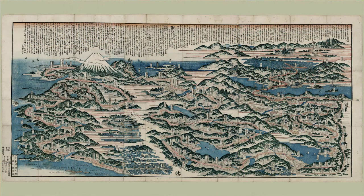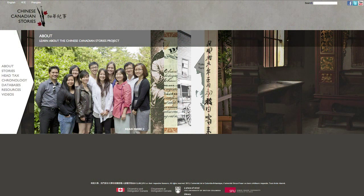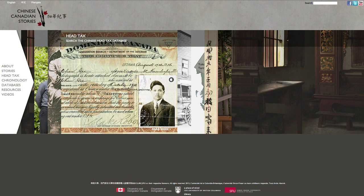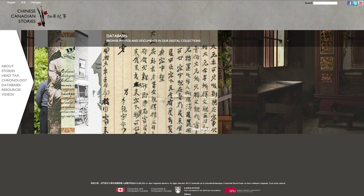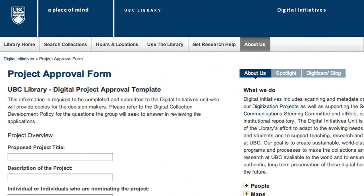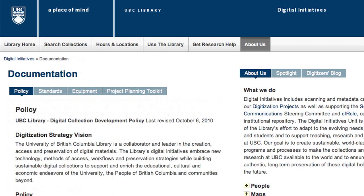Some of our funded projects are initiated externally. We're digitizing a large archival phone right now for a group of scholars from the University of Tokyo. There are also donor-funded projects initiated by us. One recent example is Chinese-Canadian Stories — we created a portal to bring together material about Chinese-Canadians, including material from our special collections and contributions from our community partners. We have a form that people fill in, and accompanying that, we also have a digital collection policy that guides our decision-making when taking on new projects.